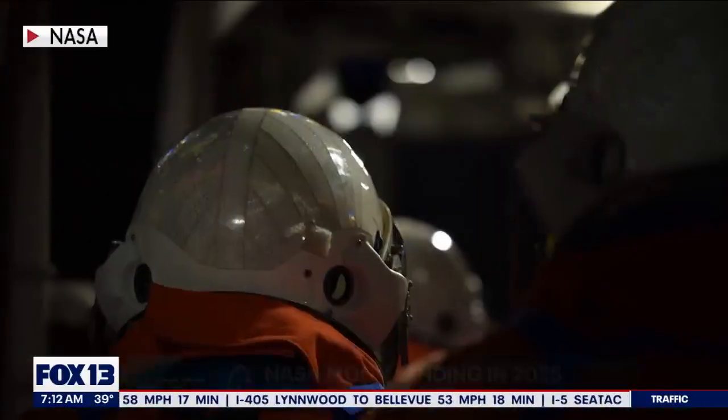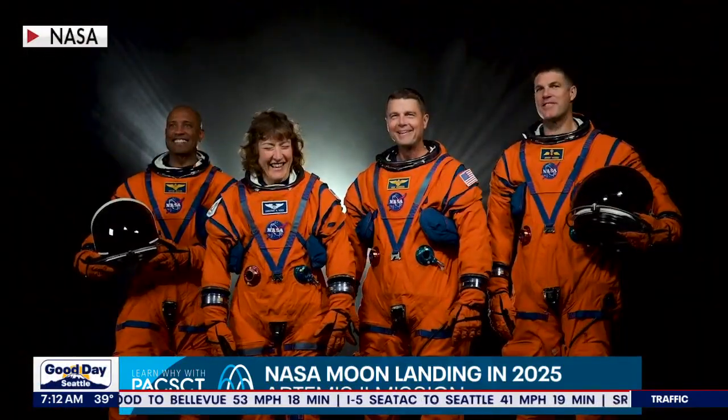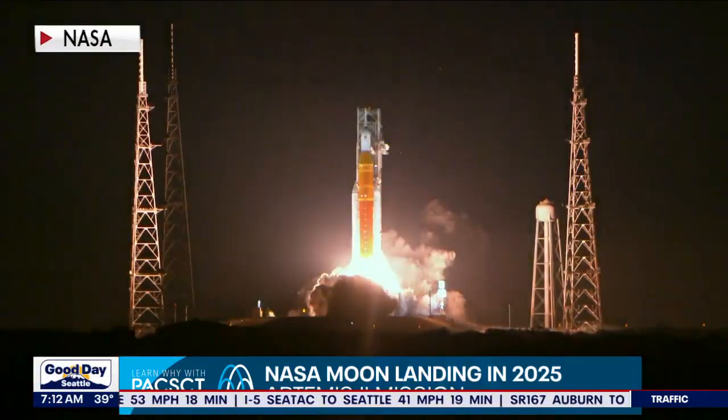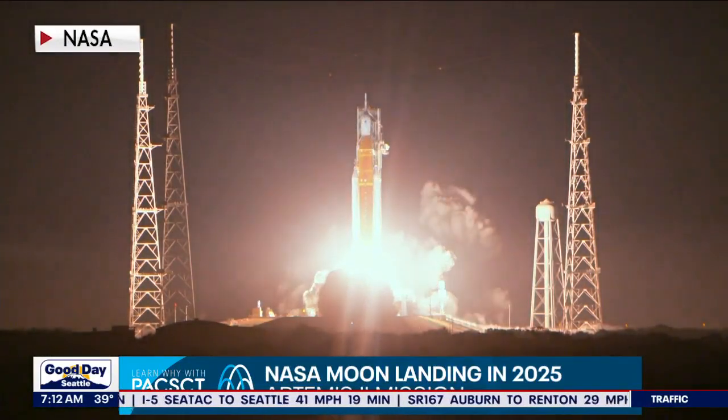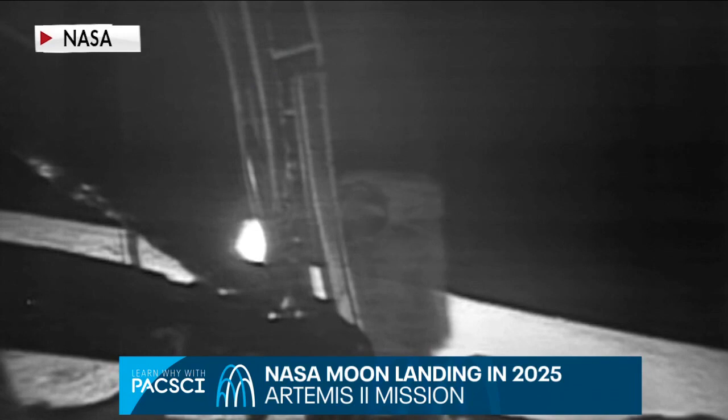Four astronauts recently got the assignment of a lifetime — they're going to the moon. NASA officially announced its crew for the Artemis 2 mission, which will be a lap around the moon in 2024 to prepare for a moon landing in 2025.